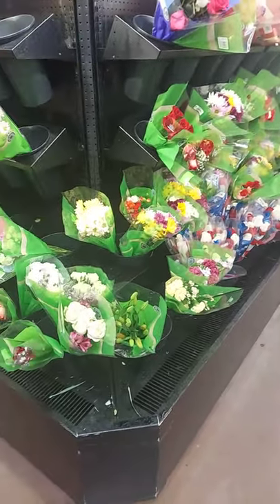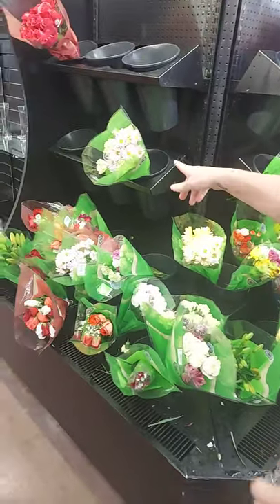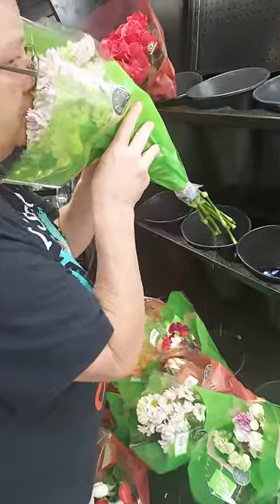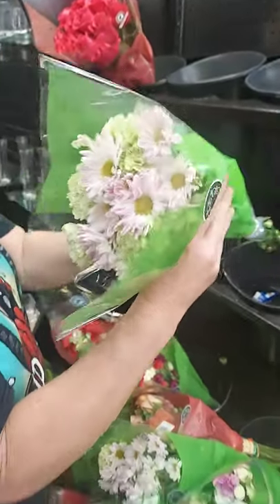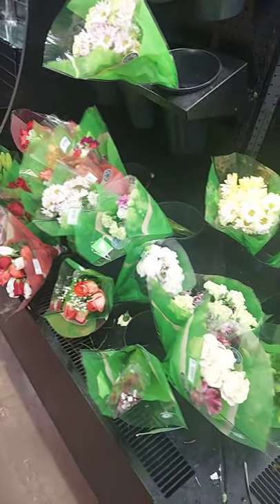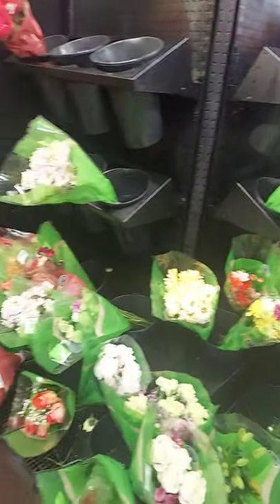Wow, this one's pretty. This one's pretty too — this is spring. Spring? Spring, summer. Yeah, I need to get you some more flowers out here.